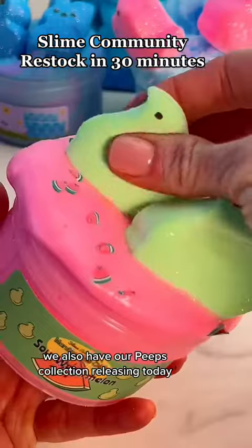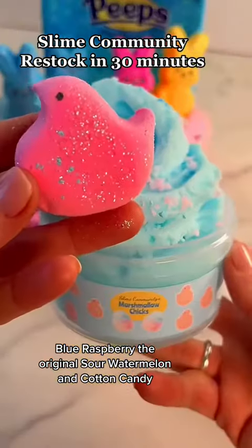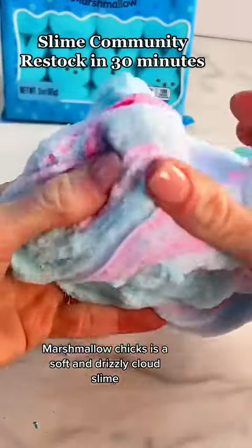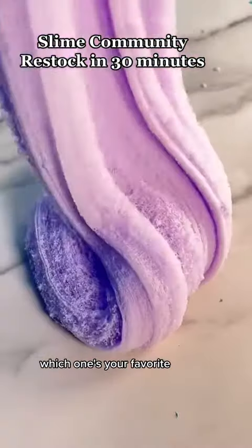They also have our Peeps collection releasing today — Blue Raspberry, the original Sour Watermelon, and Cotton Candy. The Cotton Candy Marshmallow Chicks is a soft and drizzly cloud slime. We also have our Easter baskets for the last weekend. Which one's your favorite?